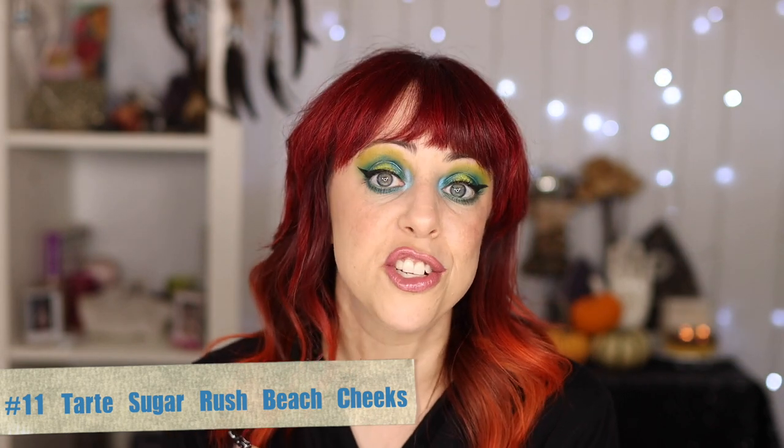At number 11 is the Tarte Sugar Rush Cream Blushes, known as Beach Cheeks. The shade I have is Ocean Girl. I feel like I have many similar cool-toned pinks but this really is a universal shade. They don't have many shades, which is one reason I ranked it lower, but the consistency is really nice — emollient but not so emollient it flies off your face. Looks great applied with a brush and even better with your fingers. I know I shouldn't judge on packaging, but it's just so cute. If you haven't tried the Tarte Sugar Rush line, give them a shot — they're aimed at tweens but I still love it.